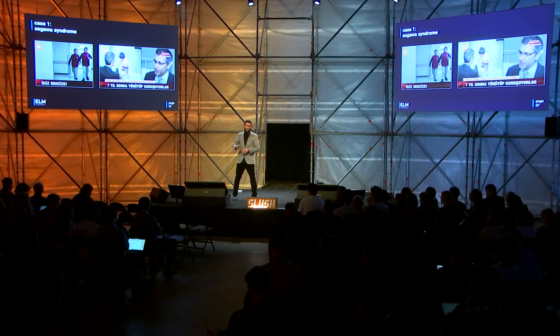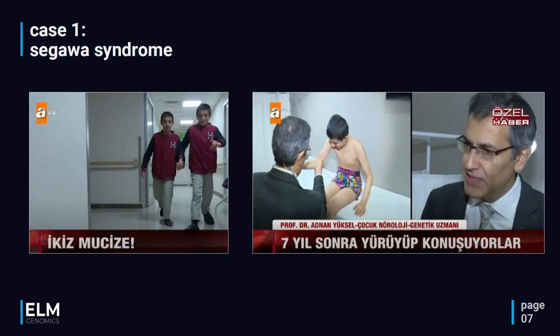To illustrate the promise of our product, I will show you two cases not currently screened with conventional methods but screened by our methods — both medically actionable. The first is called Segawa syndrome, which recently became big news in Turkey. You can see screenshots from news channels. On the left, two twins are walking in the aisle with the headline 'twin miracles.' For the first seven years of their lives, these boys lived bound to bed, semi-paralyzed — they couldn't hold their heads upright, couldn't eat or speak properly, and constantly had epileptic seizures.